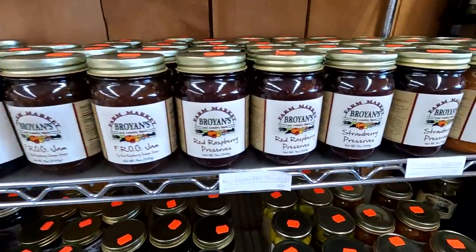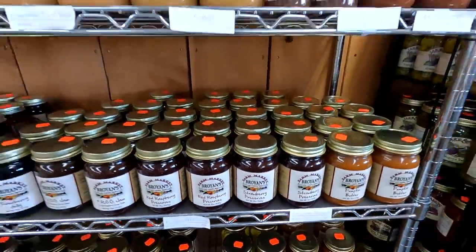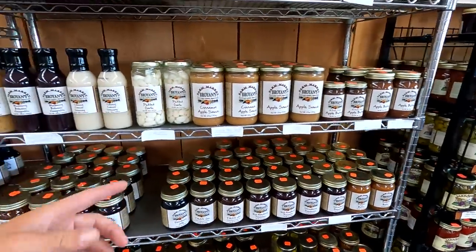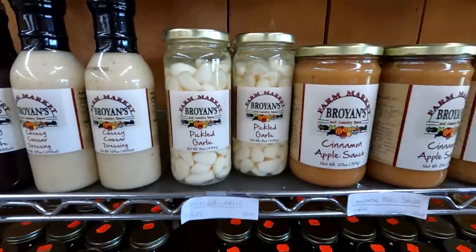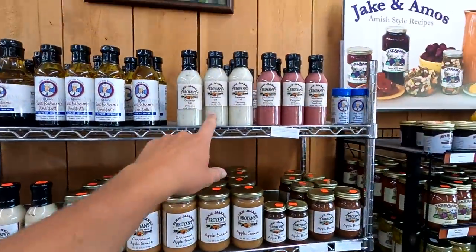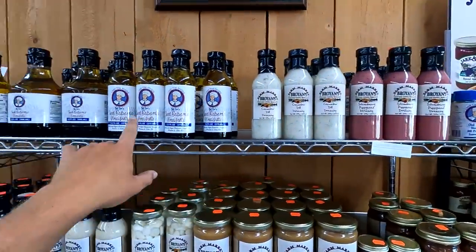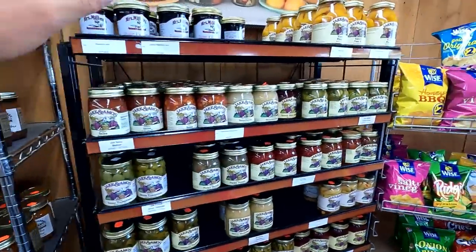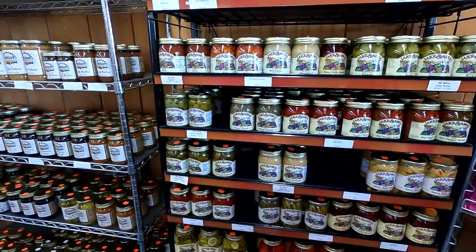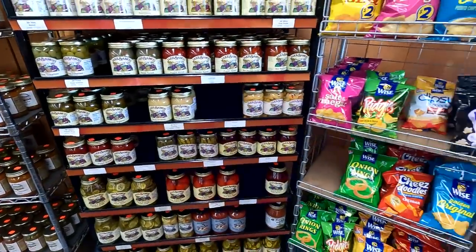We have elderberry jelly, red raspberry preserves, applesauce, pickled garlic — it sounds a bit unusual, but it looks really nice in the jar. Up here is cucumber dill dressings and balsamic vinaigrettes. Over here is all like canned goods — peaches, green tomatoes, and pepper relish.